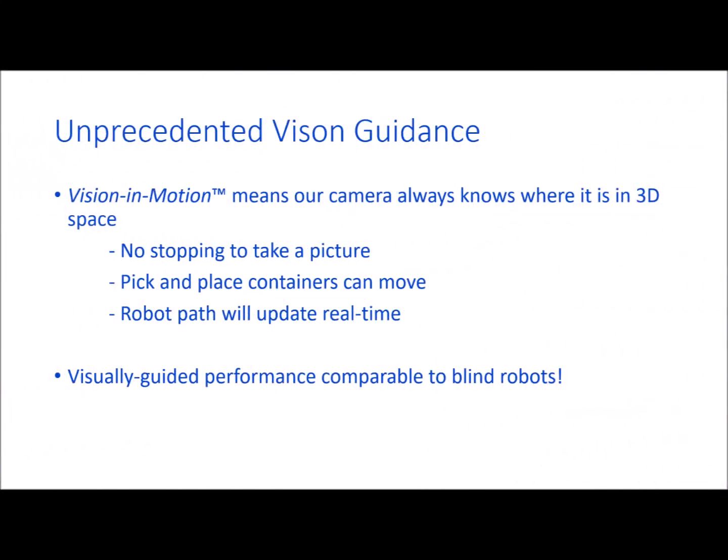Our vision and motion technology enables our vision system to provide unprecedented performance. Unlike competitive systems, our camera always knows where it is in 3D space. There's no need to stop and take a picture to get reoriented. This means that even if the pick container or place container moves, we'll continue without interruption. This also means we can update a robot's trajectory in real-time. This is a true market disruptor — vision guidance that's essentially as fast as blind robot performance.